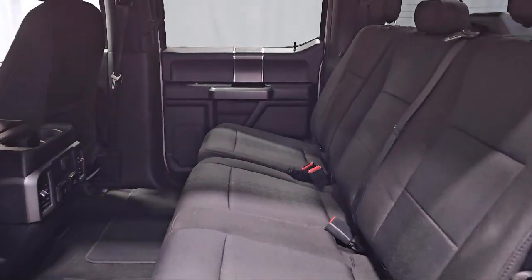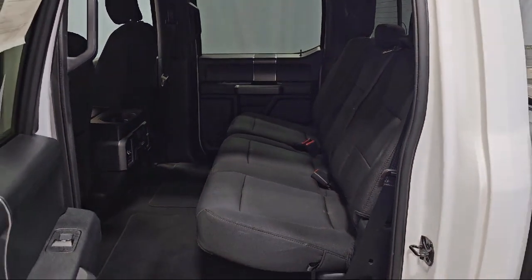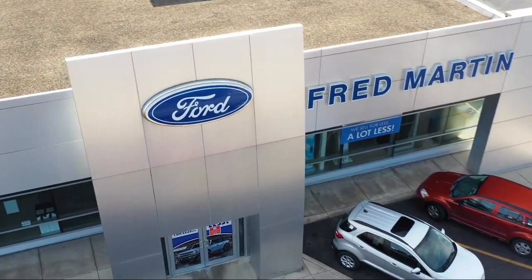Chrome bumpers, Fixed Backlight with Privacy Glass, and has less than 60,000 miles on the odometer.